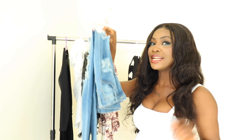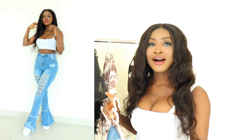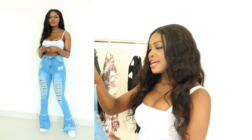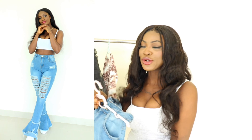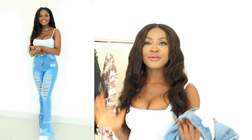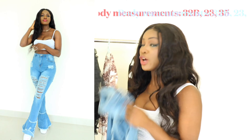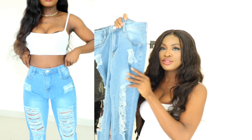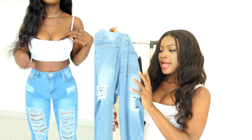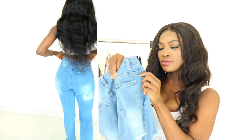This is a denim jeans that comes in six different colors and it only costs $19. I got this in size small and it fits perfectly well. One thing about the website is that all the clothes size from size small — there is nothing below size small. It has this distressed look going on in the front and also at the back, and comes with standard two pockets at the front and back as well.